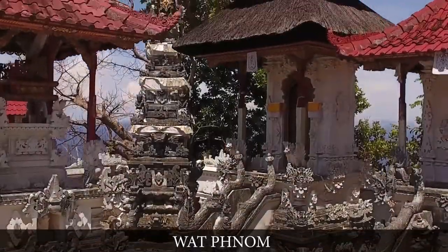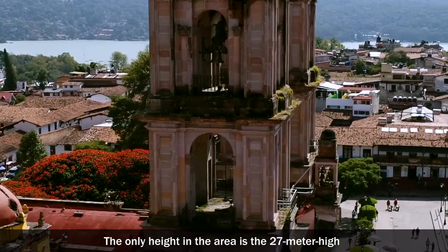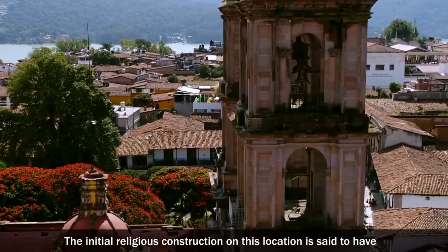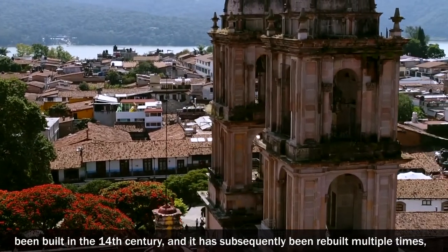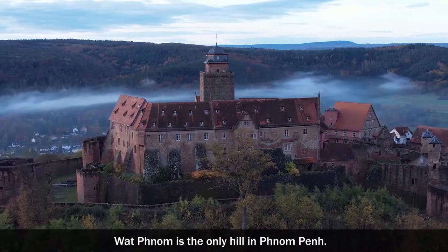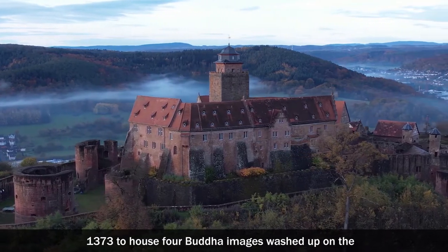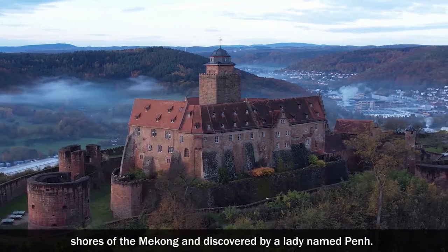Wat Phnom. Phnom Penh is a city with a flat terrain. The only height in the area is the 27-metre-high mound that contains Wat Phnom's temple. The initial religious construction on this location is said to have been built in the 14th century and has subsequently been rebuilt multiple times, with the current main temple sanctuary dating from 1926. According to history, the first pagoda on this location was built in 1373 to house four Buddha images washed up on the shores of the Mekong and discovered by a lady named Penh.